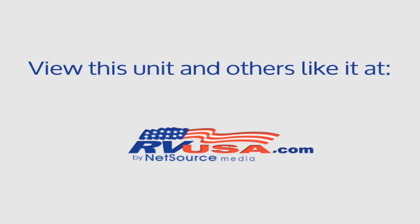For more information and pricing on this unit, and to see all units available for sale by Dad's Camper Outlet, visit RVUSA.com.